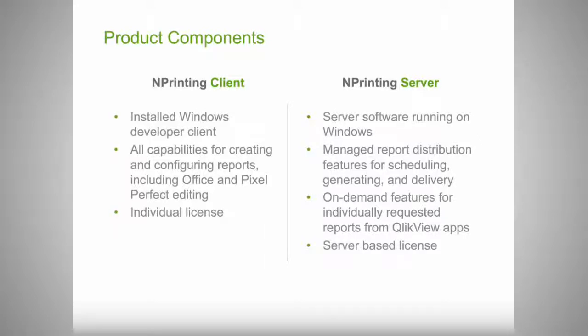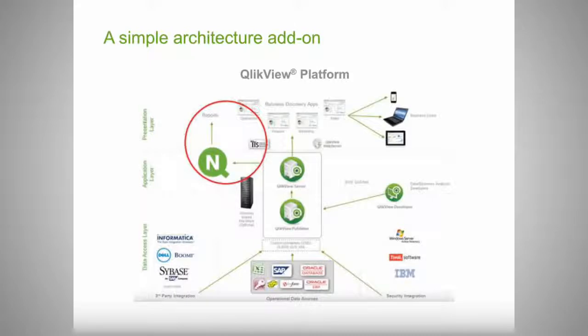As you can see in this architecture diagram, this is a picture of the QlikView architecture. The nPrinting product interfaces with the QlikView environment to both author and generate reports. It's a simple add-on that interfaces with the server components to produce these different reports.